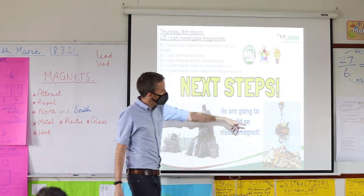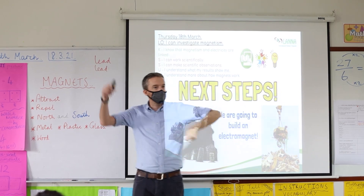So far this year the IPC has been a real success with the children, and as teachers we feel it's going really well too. It's challenging us to have lessons that are more interactive, with the children leading the learning. Overall, a really great start to the first year of our IPC curriculum.